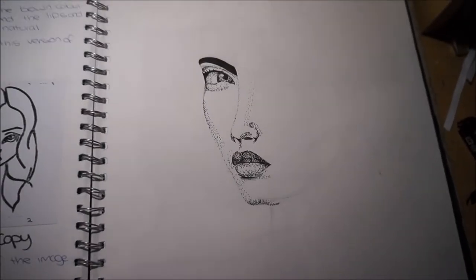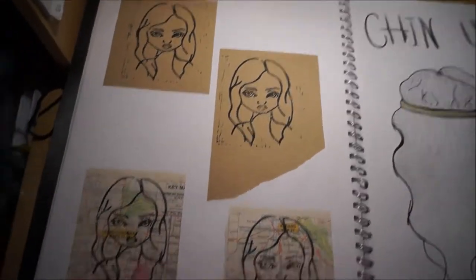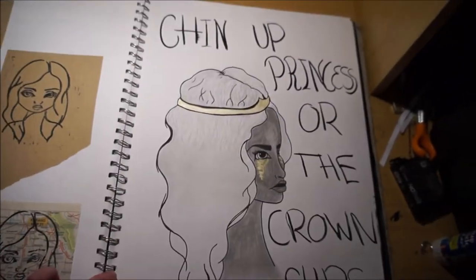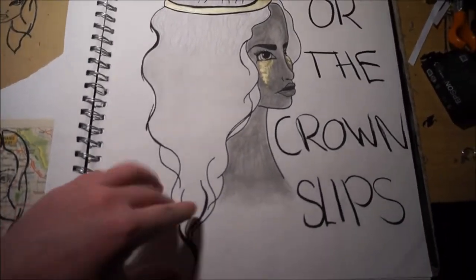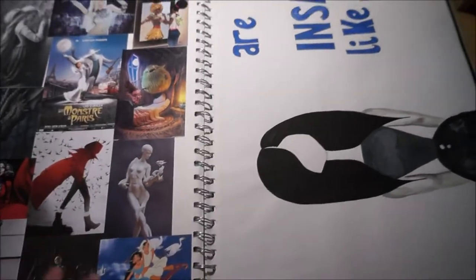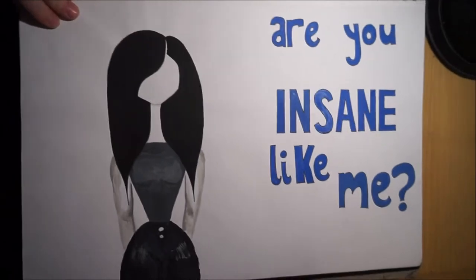Some lino printings on alternative things — there's brown paper and then this is a city map. This is just a drawing — I think I just used this to fill up space. This is done in grey lead and the gold bits are done in Posca. Mood boards. I think that's an image that I copied — it says 'Are you insane like me?'